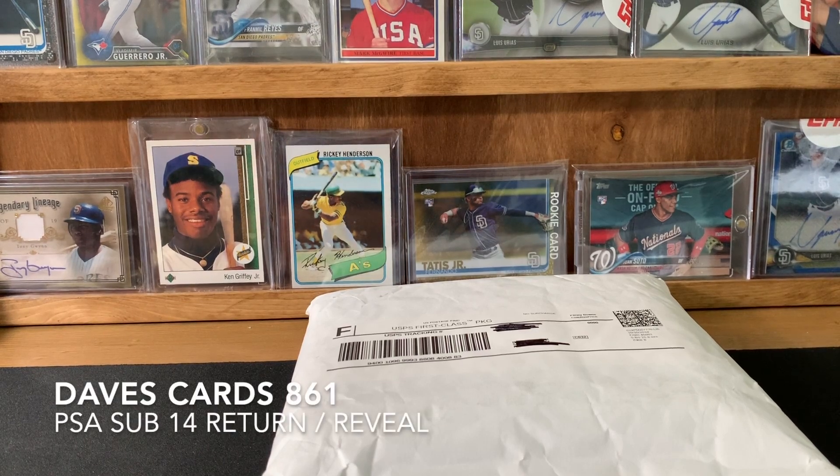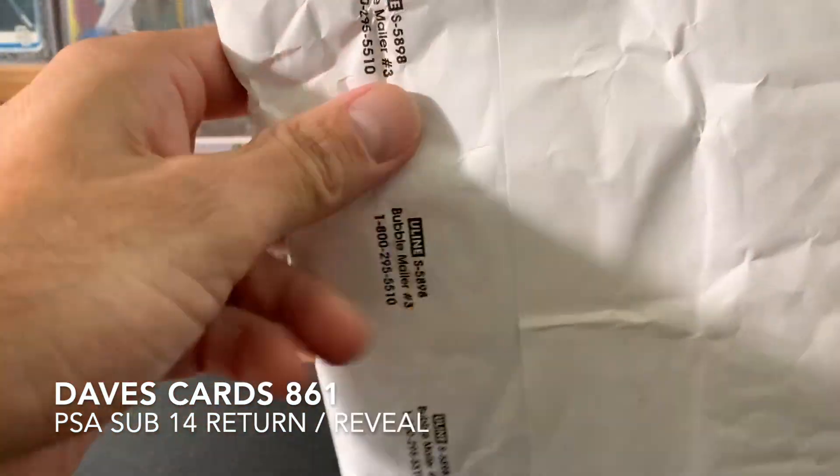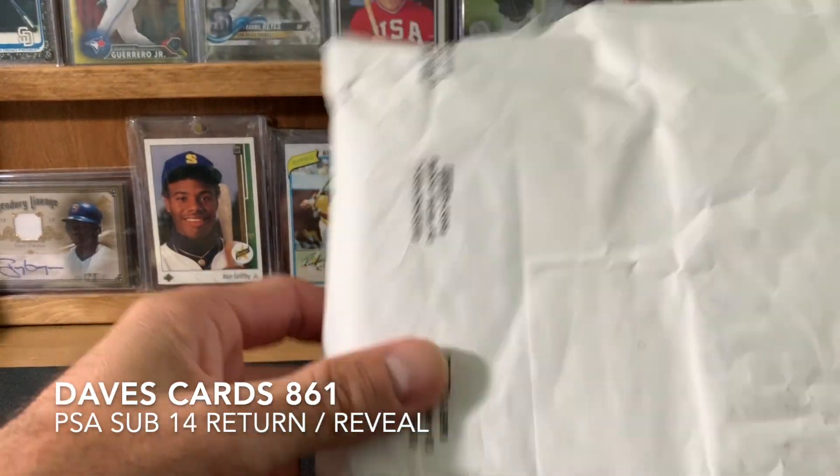Hey, how's it going? It's Dave with Dave's Cards 861, and today I got a really awesome package. It's a PSA return, so this is from Clay's Cards.